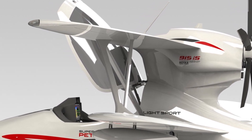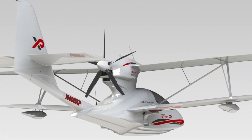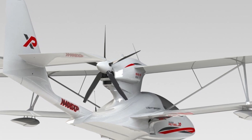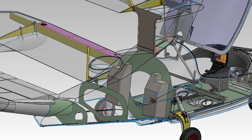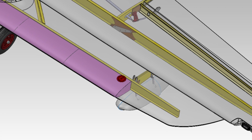The Super Patrol XP can be equipped with a choice of either the Rotax 912 IS at 100 horsepower, or the new 915 IS Turbo at 141 horsepower. There is a new fuel system as well with a maximum capacity of 30 gallons, which is 113.3 liters.